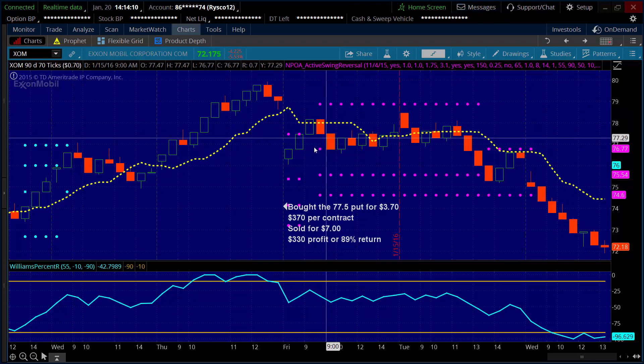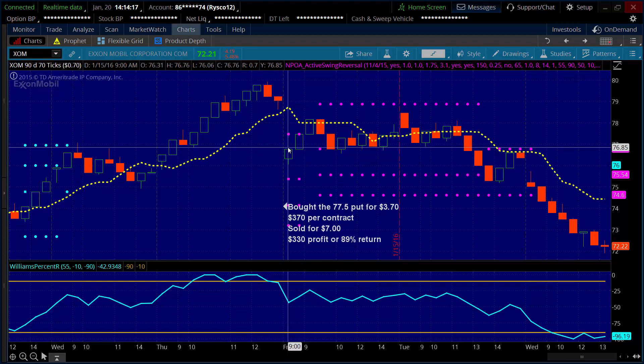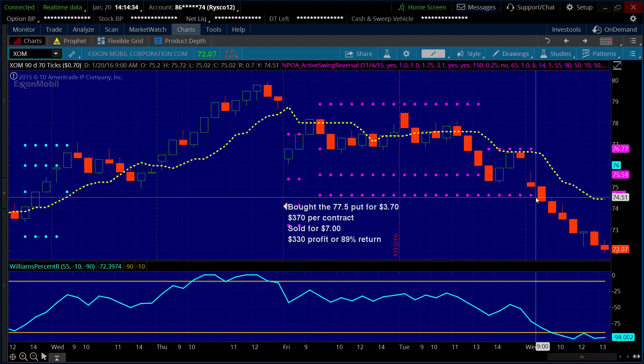As soon as that entry point was hit, I bought the 77.5 put options for $3.70. So for $370 per contract, I'm controlling 100 shares of ExxonMobil to the downside. As long as it moved lower, I was going to make money from my put option increasing in value. It chopped around for a couple of days — we got into this trade on a Friday, today is a Wednesday, and we just hit full target. So we were into this trade for about three or four days, very typical of what we see. Our average holding time is anywhere from a couple of days out to a couple of weeks. As soon as that second target was hit, I'm out of the position.